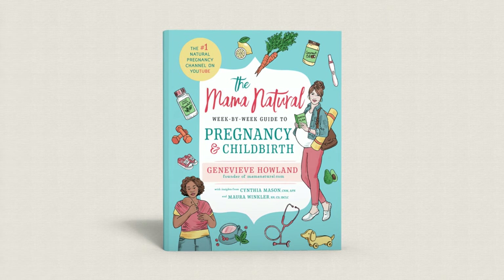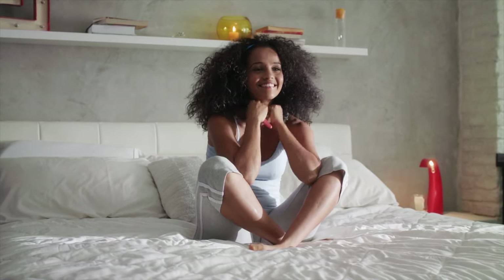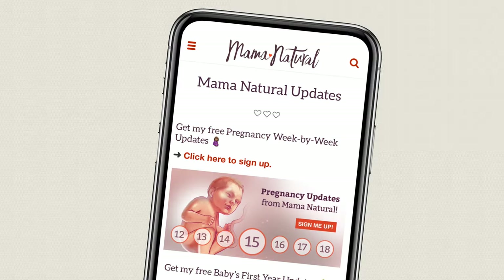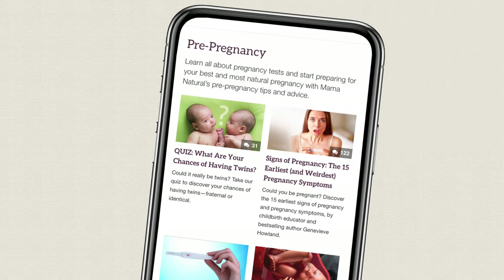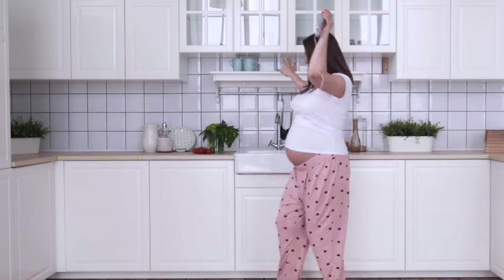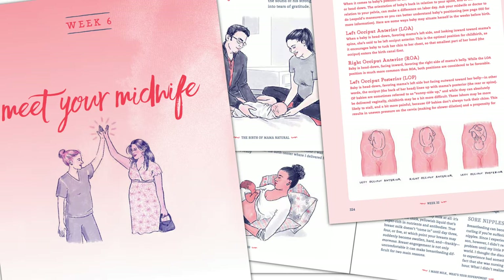Hi, I'm Genevieve Howland, best-selling author of the Mama Natural Week-by-Week Guide to Pregnancy and Childbirth. And if you're pregnant, be sure to sign up for my free week-by-week series at mamanatural.com/updates. Each week you'll see what's up with baby, what's up with you, and learn how to have a safe and natural pregnancy. And if you want to get a jumpstart on your entire pregnancy, be sure to pick up my book at mamanaturalbook.com.